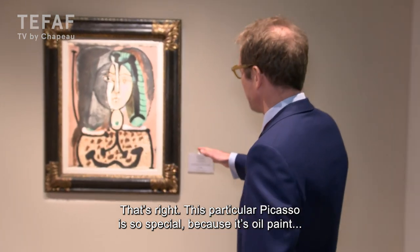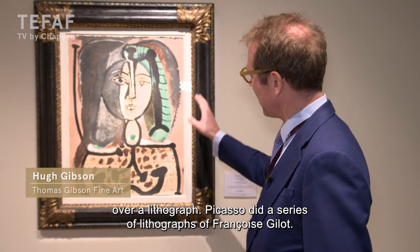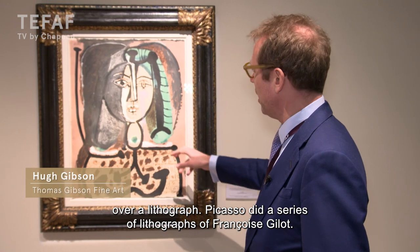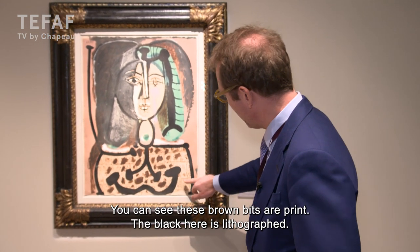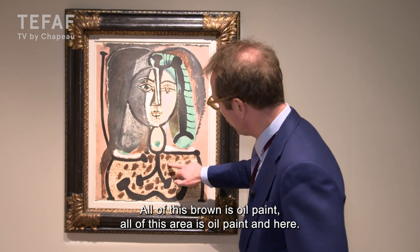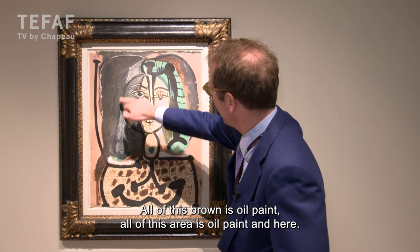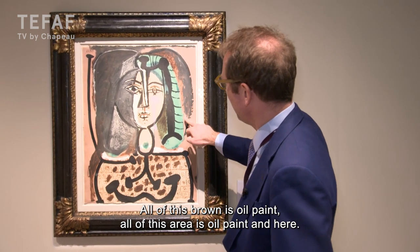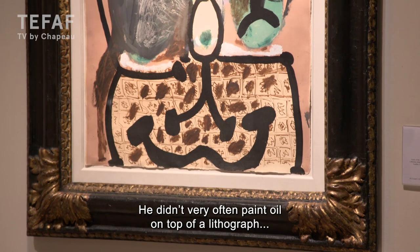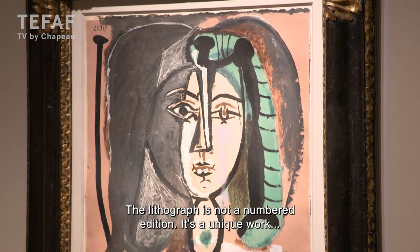What's very special about this particular Picasso is it is oil paint over a lithograph. Picasso did a series of lithographs of Françoise Gilot. You can see that these brown bits here are print — they're lithograph. The black here is lithograph. All of this brown is oil paint, all of this area here is oil paint. He didn't very often paint oil on top of a lithograph, but it makes it very painterly. It's really more of a painting than a print in that respect.